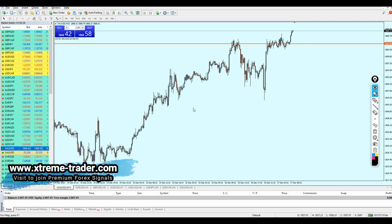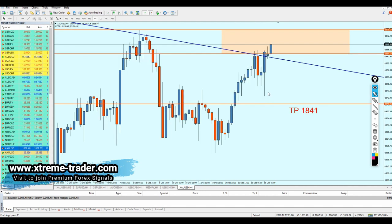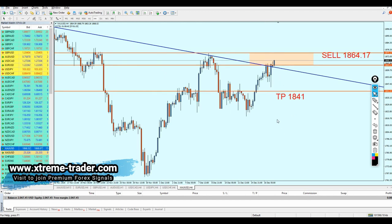I believe that gold yesterday actually fallen as I predicted in my midweek analysis video, and gold has fallen for almost 190 pips of profit. Then suddenly the market reversed and completely changed direction to now be a bullish direction.